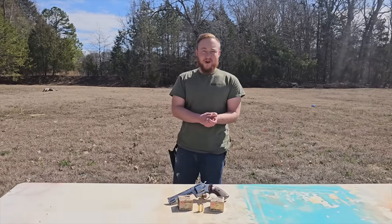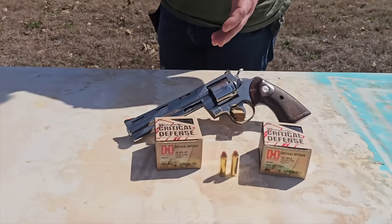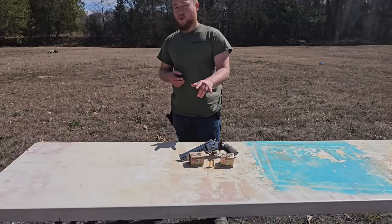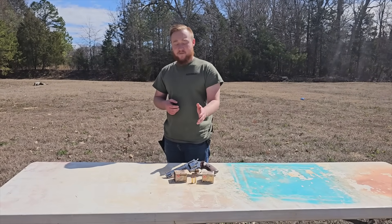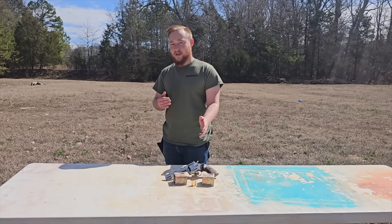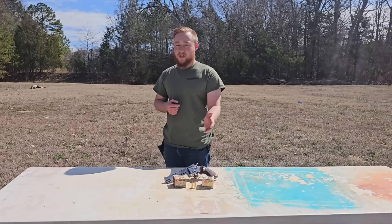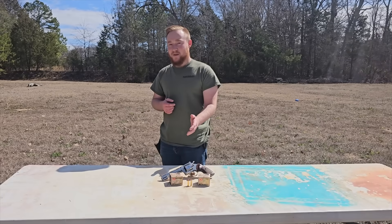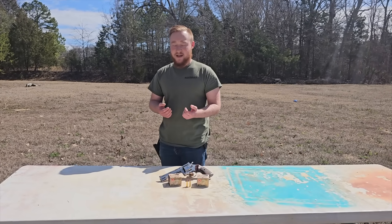Welcome back to Arsenal 23. Today we're testing 38 Special versus 357 Magnum. Both cartridges come from Hornady Critical Defense. The 38 Special features a 110 grain FTX projectile, and the 357 Magnum comes in heavier at 125 grain FTX. The 357 Magnum is more powerful, but is that increase in power going to make a significant difference in a personal defense scenario? That's the question we intend to answer today.